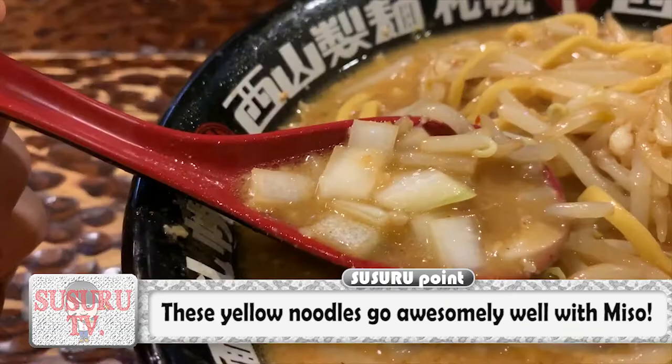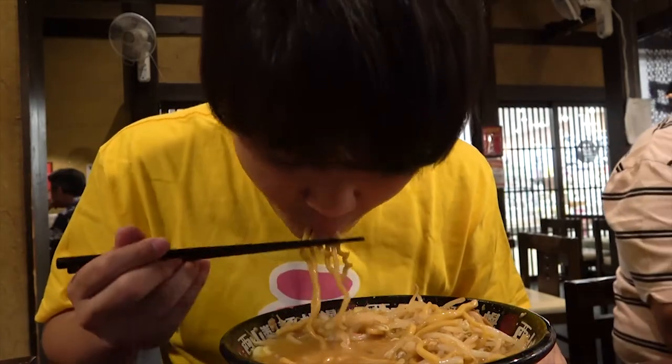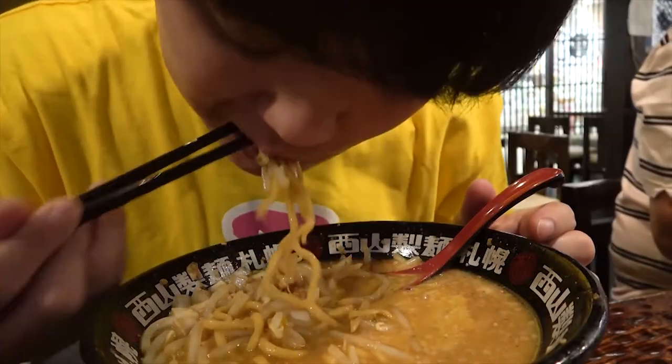The roughly cut onions add enough flavor — they act as a nice accent which enables you to enjoy your bowl of this rich ramen without getting tired or bored of it! For the finish, Sussuru adds some hot pepper to boost his appetite one last time, and before you know it, he's done!